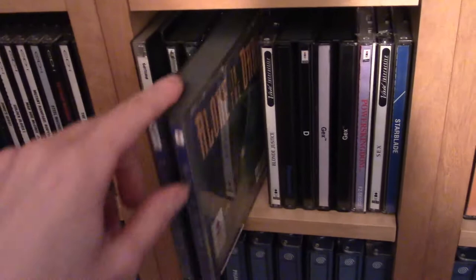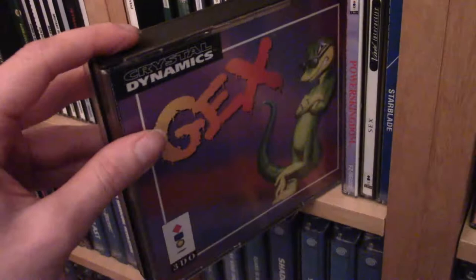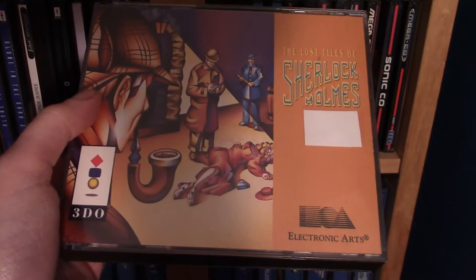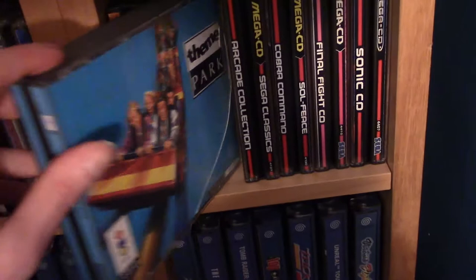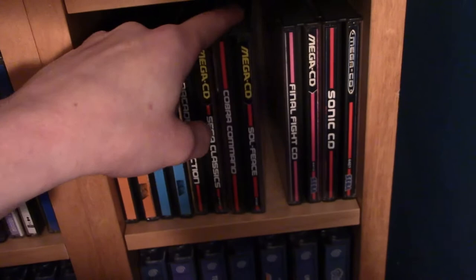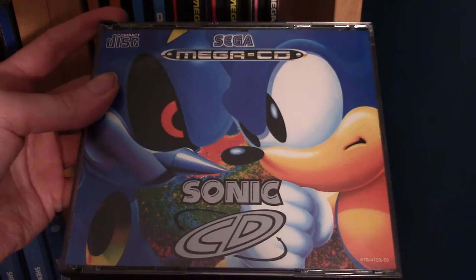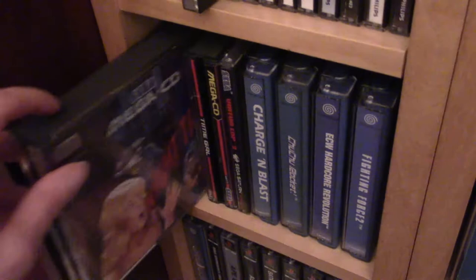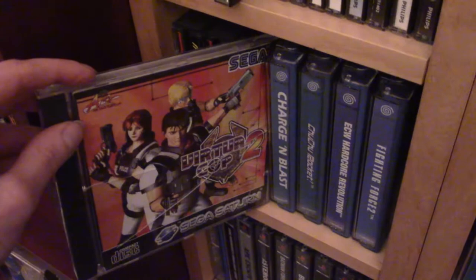For the 3DO I have Alone in the Dark 1 and 2, Blonde Justice, D, Gex (one of the cool platforms on that system), Power Kingdom (an RPG), Sex, Starblade (with a reworked version and the original), The Lost Files of Sherlock Holmes (got it free with another eBay purchase), and Theme Park. Then some Mega CD games: Sega Classics (with a bunch of different games), a collection with Soul Feast and Cobra Command, Final Fight CD, Sonic CD — a really good Sonic game and a big reason to own a Mega CD — Night Trap (I also have this on PS4 from Limited Run), and Time Gal (another full motion video game).